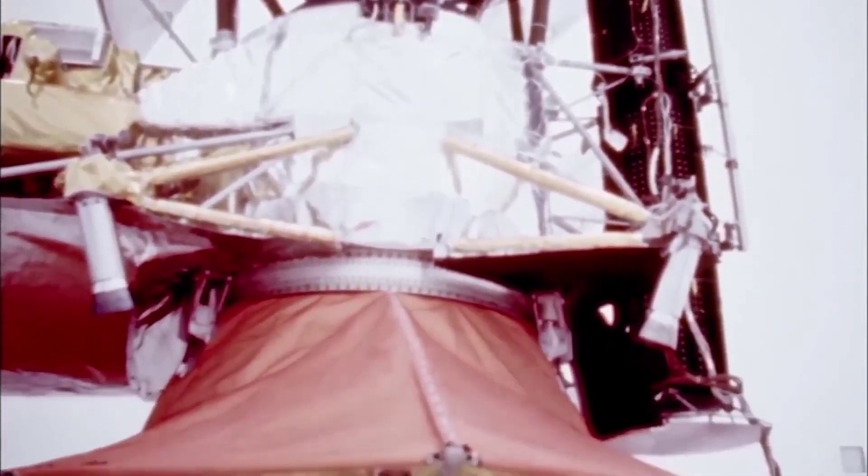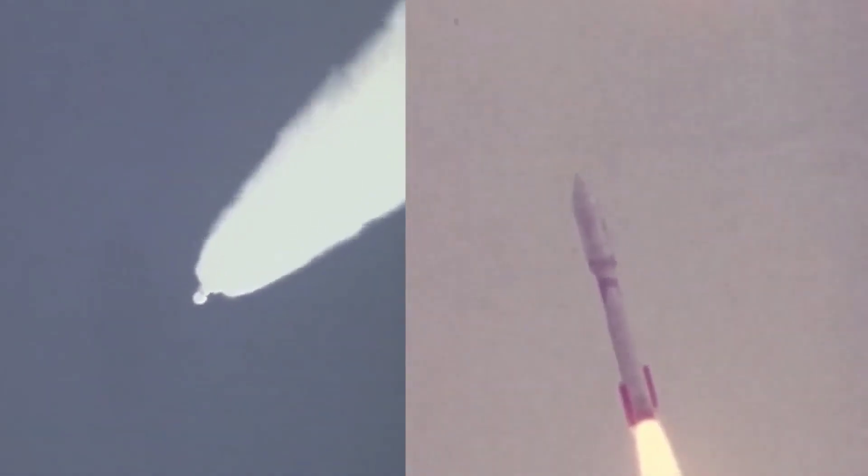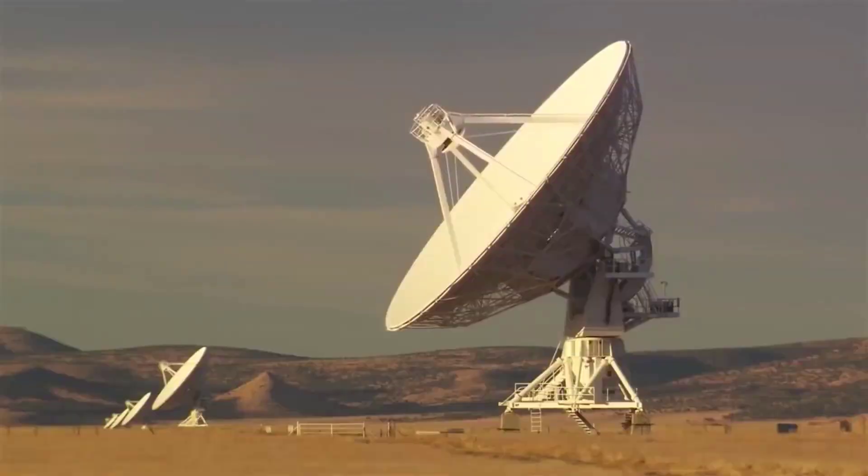More than 10 years in space and having covered 14.6 billion miles, Voyager 1 is indeed one of the toughest guys out in space. From sending useful data back to Earth to making shocking discoveries, Voyager 1 has done it all.